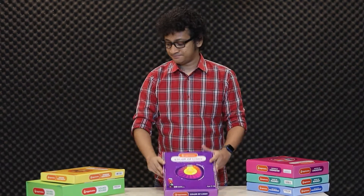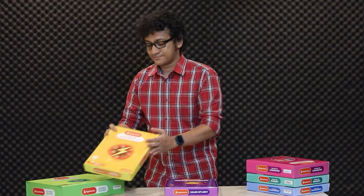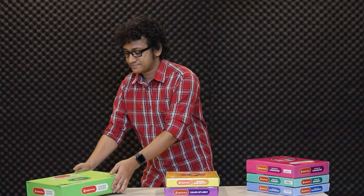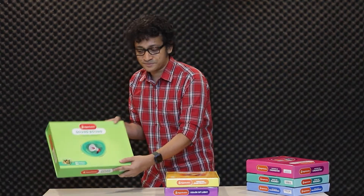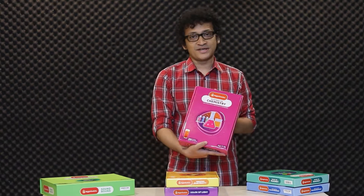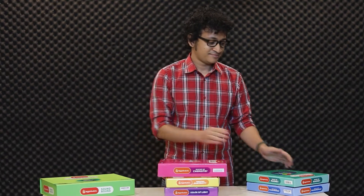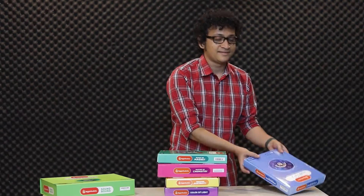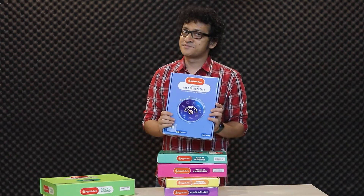Currently we have six thematic kits: color of light, amazing electricity, sound bound, mystery of chemistry, magic of magnet, and finally fun with measurements.